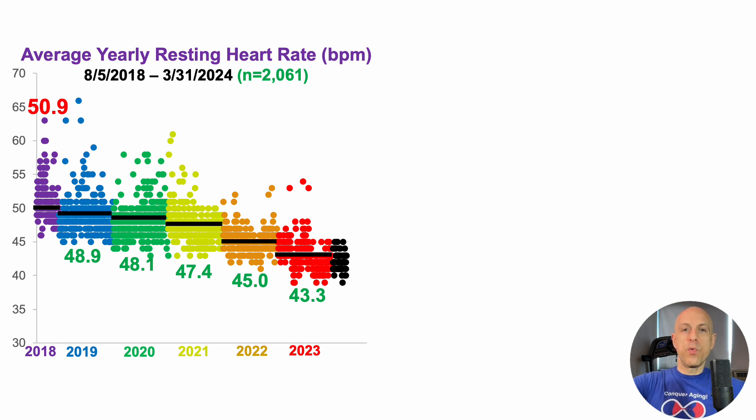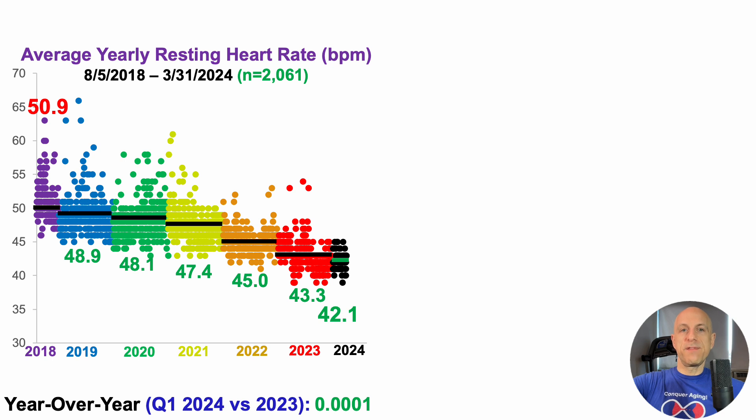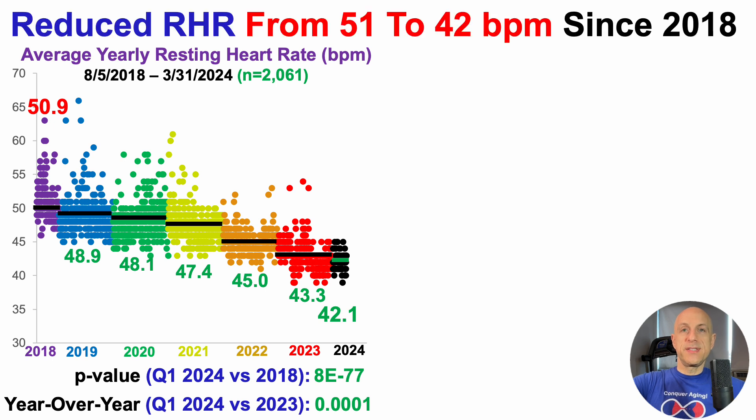In 2024, after the first three months, average resting heart rate is 42.1 beats per minute. Analyzing these statistically with a two-sample t-test, comparing Q1 2024 versus full year 2023 shows a significant reduction in 2024 with a p-value of 0.001. Compared with when I started in 2018, Q1 2024 is significantly lower with p-value 0.001 as well. I've consistently reduced resting heart rate from 51 to 42 beats per minute since 2018.